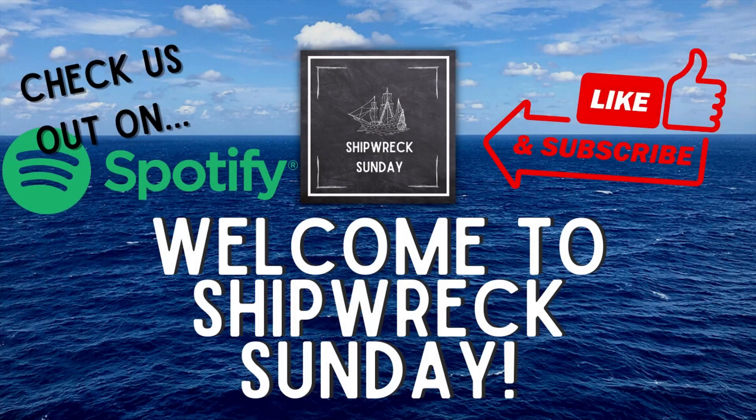Welcome to Shipwreck Sunday, where we investigate disasters at sea and the impact that they have on the world today. My name is Eleanor. Today, we will be discussing the sinking of USS Indianapolis, an American heavy cruiser that was torpedoed by the Japanese and sank in 1945, then leaving the survivors to fight for their lives against hungry sharks. Stay tuned for the rest of this harrowing tale, from her building to her sinking.